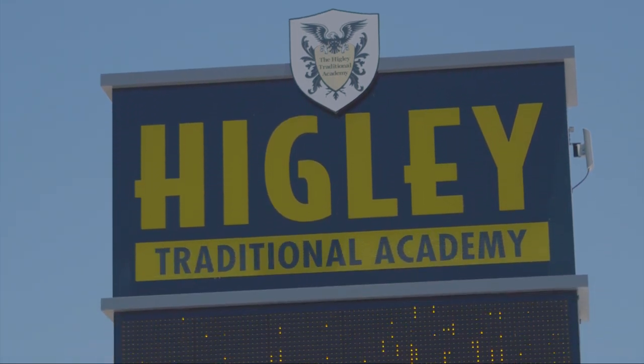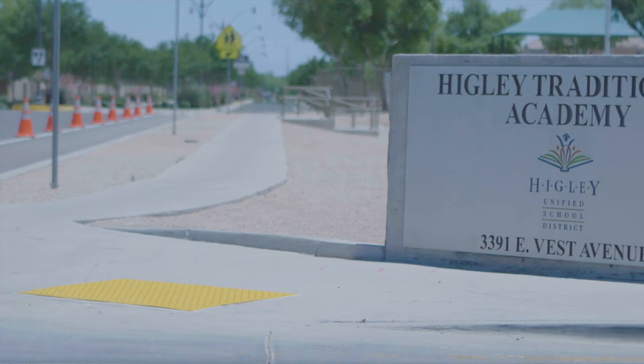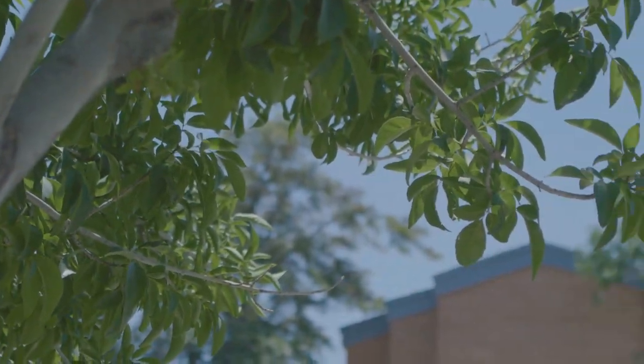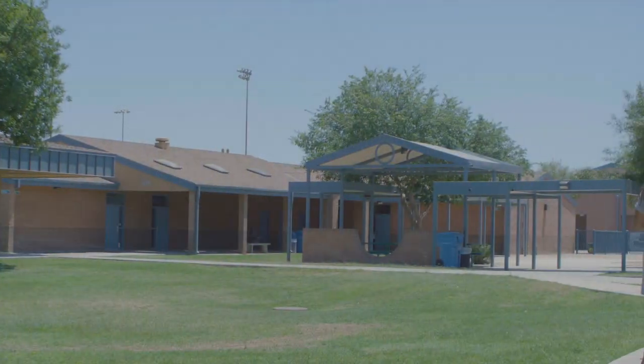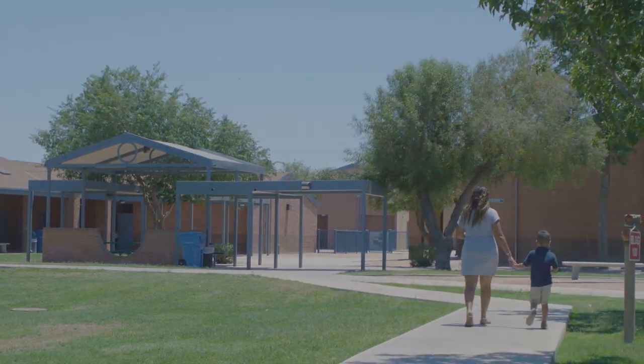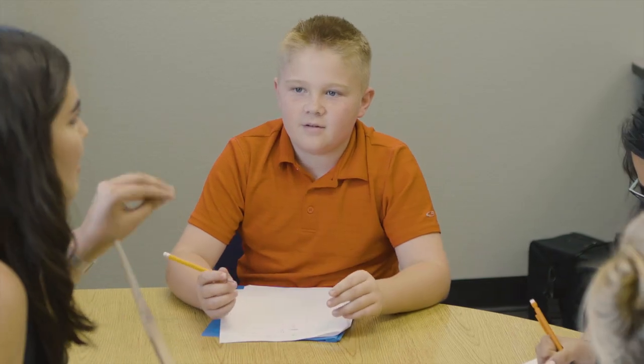Hickley Traditional Academy, part of the Hickley Unified School District in Gilbert, Arizona, is a public school with a focus on growing students academically through strong language and math programs, while also providing a comprehensive education in a family-friendly setting.